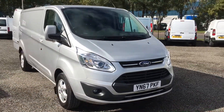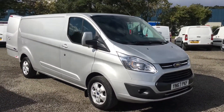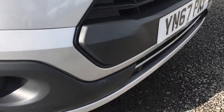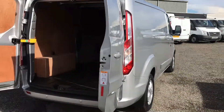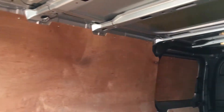This one in particular is a Custom L2 Limited. That means it's the top of the range model with front and rear parking sensors, alloy wheels all of which have great tyres. L2 means it's a long wheelbase which gives you extra load space in the rear. As you can see it's all immaculate in here as well.